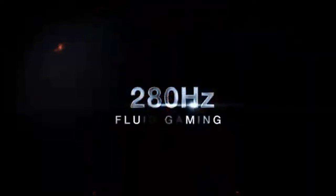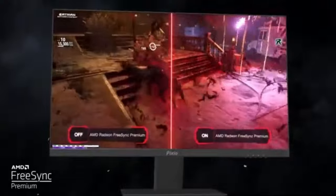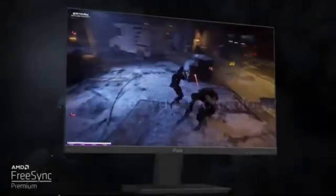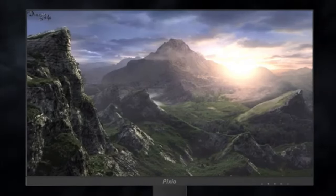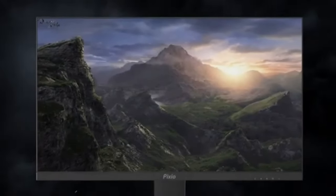Being versatile is crucial, and the PIX259 Prime S offers smooth connectivity across a variety of devices. Without compromising performance, you can simply connect your gaming setup, consoles, and other devices with different ports, such as HDMI and DisplayPort. The PIX259 Prime S is made for games of the future as well as those of today, thanks to its innovative gaming features. With a display that accommodates the newest technologies, you can stay ahead of the curve in the ever-evolving gaming industry.